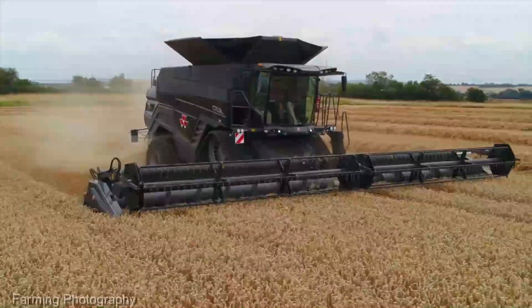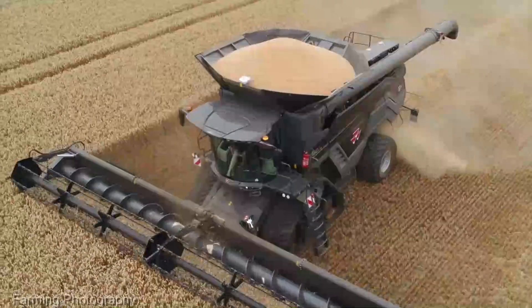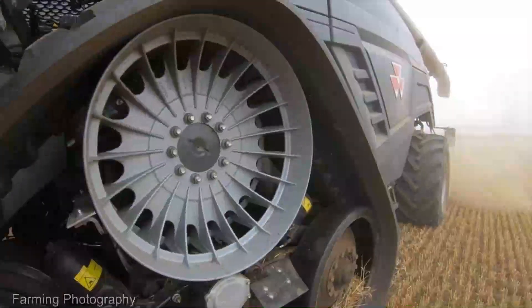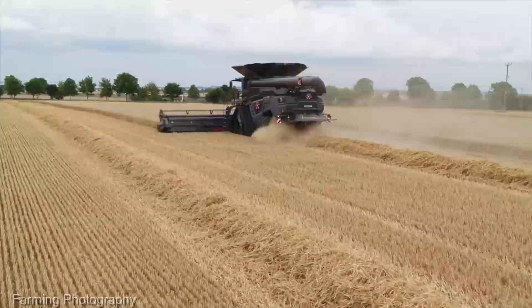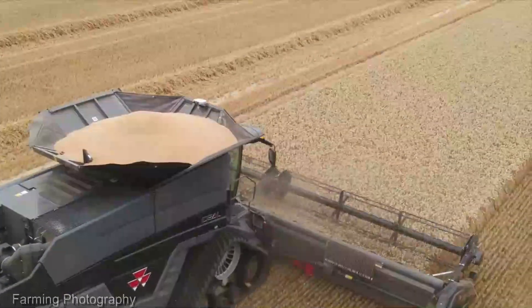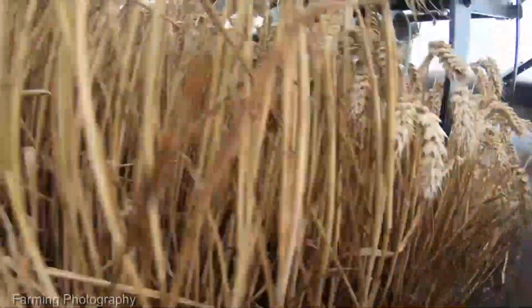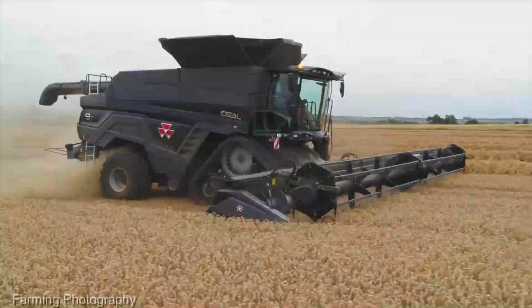The Massey Ferguson Ideal Combine ranges from $500,000 to $800,000. While it's a substantial investment, its efficiency gains and long-term reliability make it a cornerstone of any serious harvesting operation. If you're looking to elevate your harvesting game to unprecedented heights, the Massey Ferguson Ideal Combine is your ultimate partner in the field.